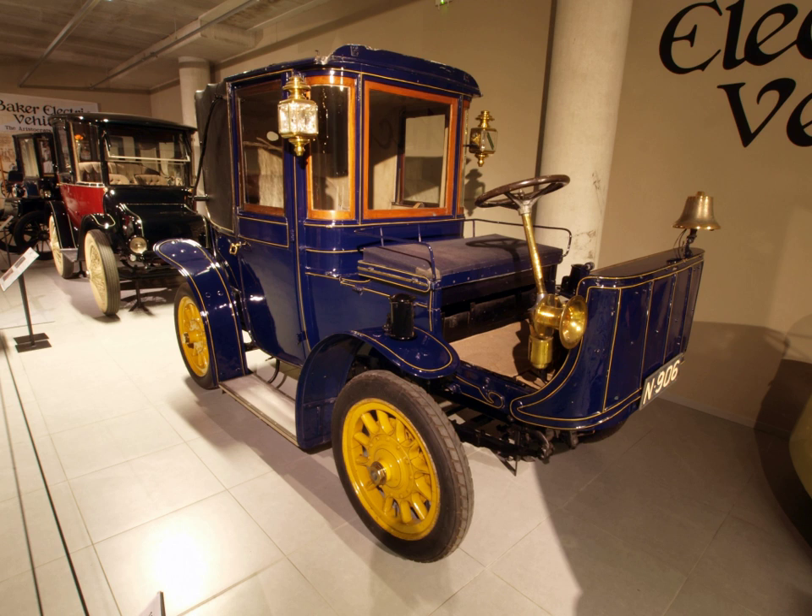A Brougham was originally a car body style where the driver sat outside and passengers seated within an enclosed cabin, as per the earlier Brougham horse-drawn carriage. Similar in style to the later town car, the Brougham style was used on chauffeur-driven petrol and electric cars. In later years, several manufacturers have used the term Brougham as a model name or trim level on cars where the driver is in the cabin with the passengers.